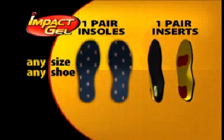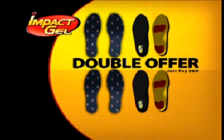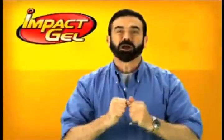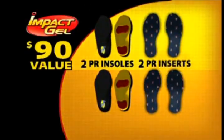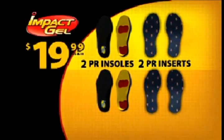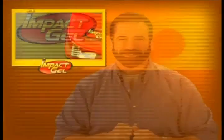But I'm still not done. Call right now and we'll double the offer — just pay separate shipping and handling. That's right, you get two sets of insoles and two sets of inserts, a $90 value, all for only $19.99. Here's how to order.